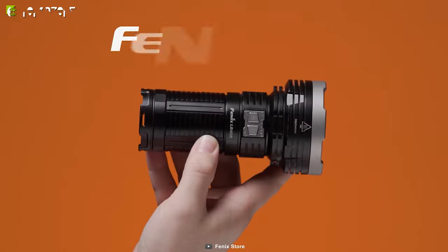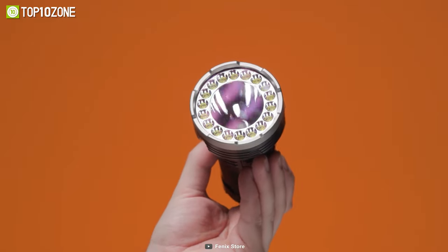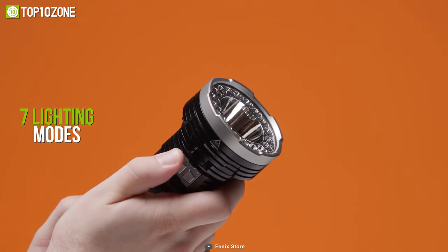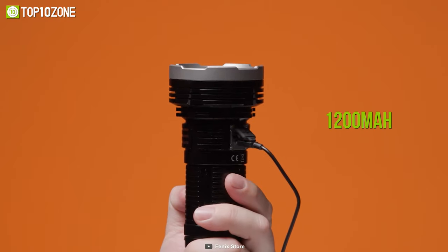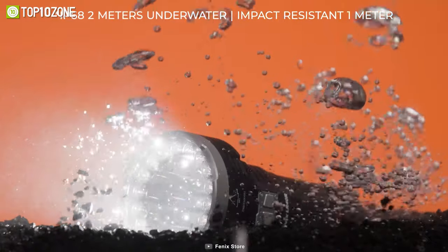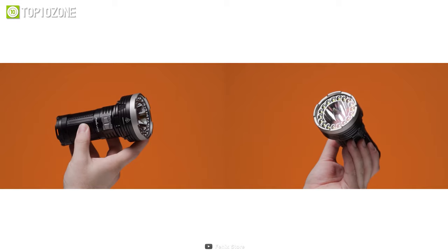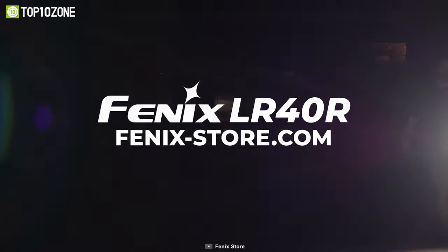Whether you are searching or rescuing, the Fenix LR-40R is capable of seeking everything in the dark thanks to Fenix's brightest light and robust construction. Its spotlight can throw a maximum beam of up to 12,000 lumens at a distance over 639 meters. It features 7 lighting modes in both spotlight and floodlight settings, allowing you to utilize the most suitable amount of lumens for your task. With a 1,200 mAh rechargeable battery, this flashlight can stay powered for up to 92 hours. It has an IP68 rating and is built with high-strength oxidation-resistant aluminum and an ultra-clear glass lens with anti-reflective coating.